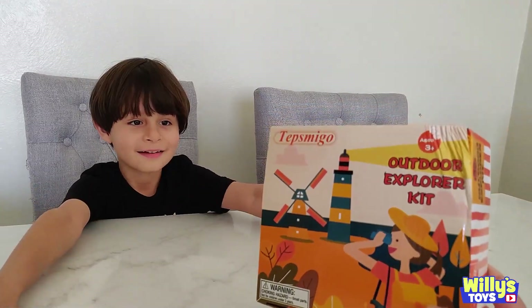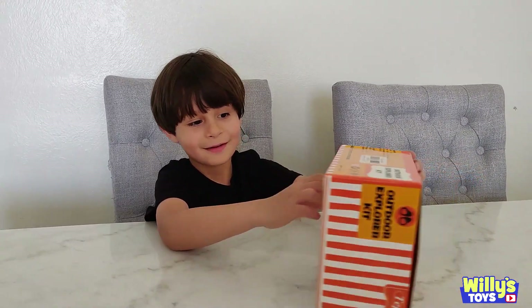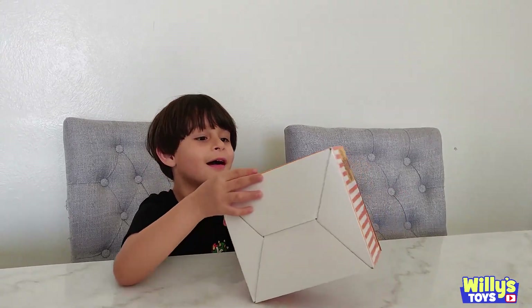Hi, Willie. Hi. I've got a surprise — the Tepsmigo Outdoor Explorer Kit! Cool! Yeah, check it out. Open it up. Let's see what's inside.